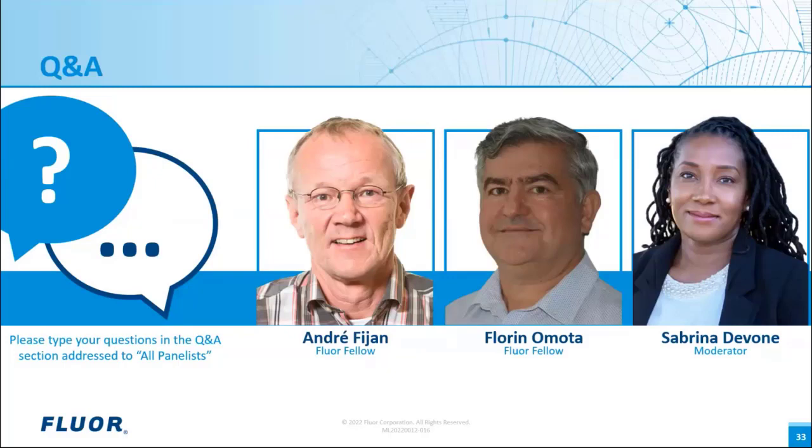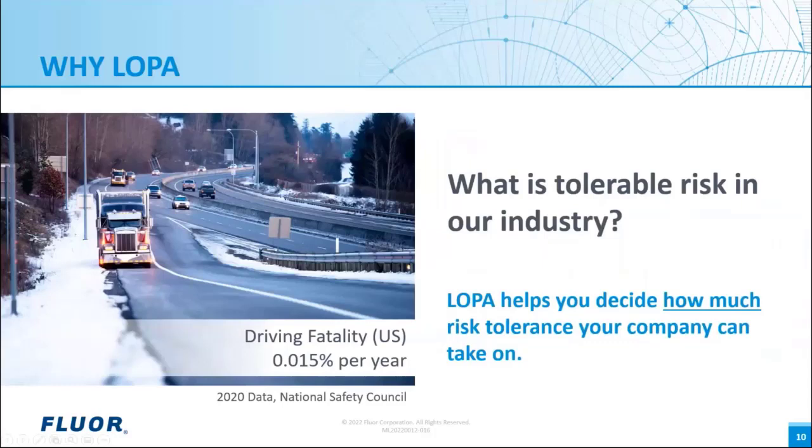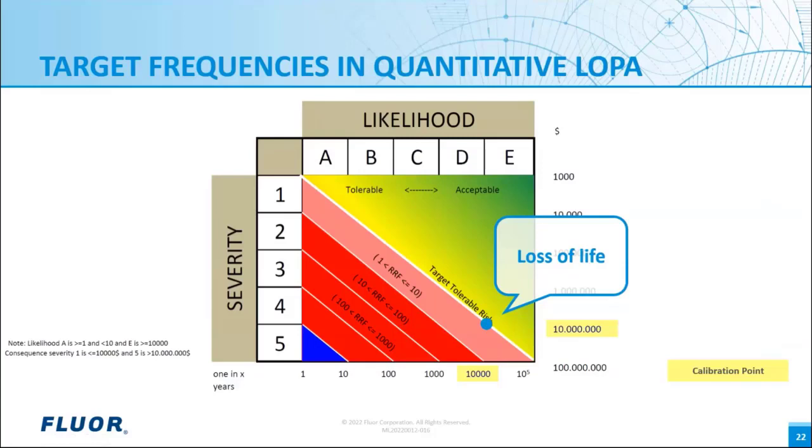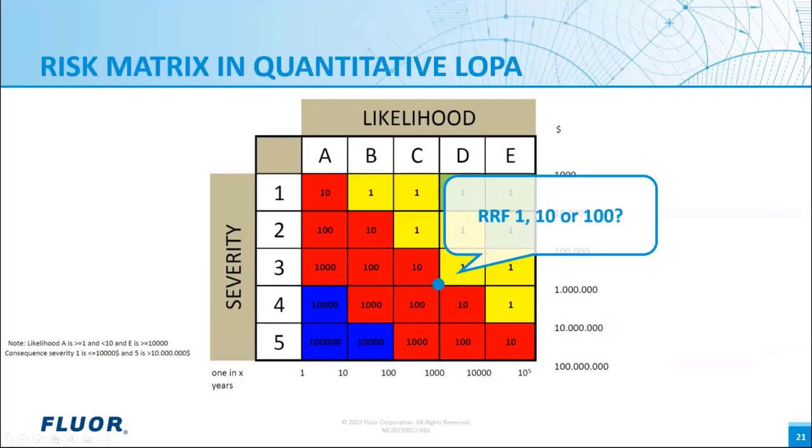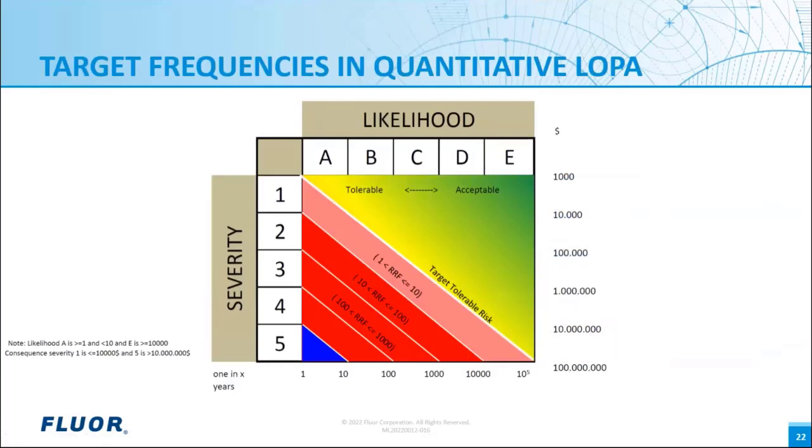Another question: are there regulations for acceptable or tolerable risk? And if not, what can be used as a standard reference? In the risk matrix, you can see clearly defined what is acceptable or tolerable risk. However, what matters for LOPA is the diagonal line representing target tolerable risk — this provides for any severity an acceptable likelihood, giving a smooth transition between risk levels.